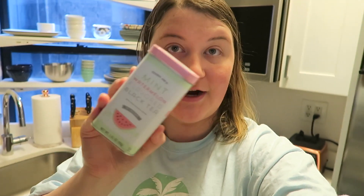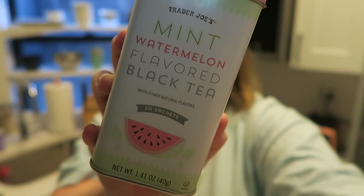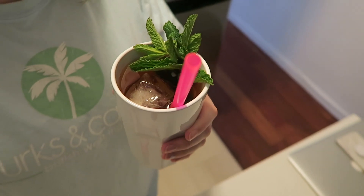It's evening now, I just took a shower — hence why my hair's wet — and Shelby and I are about to have our bi-weekly meeting where we just kind of catch up and download each other on what's going on. I'm making some tea to bring to our meeting. It's from Trader Joe's — mint watermelon flavored black tea. I love mint tea, I love watermelon, and Shelby brought me this back from Trader Joe's on a recent trip. I brewed it hot, poured it in a glass over ice, added a sprig of mint and a straw — tastes like summer in a cup.